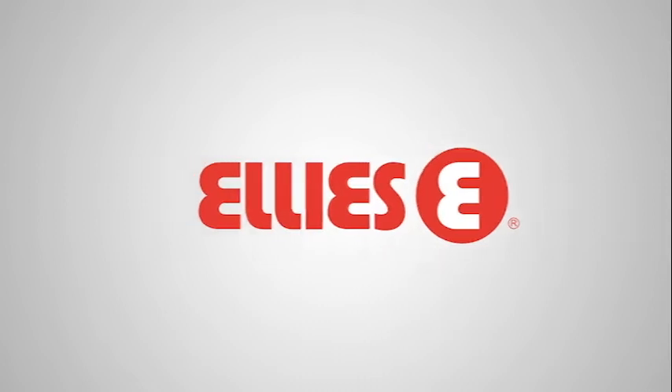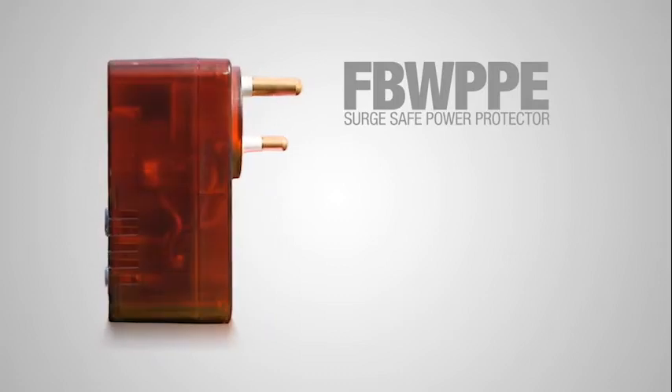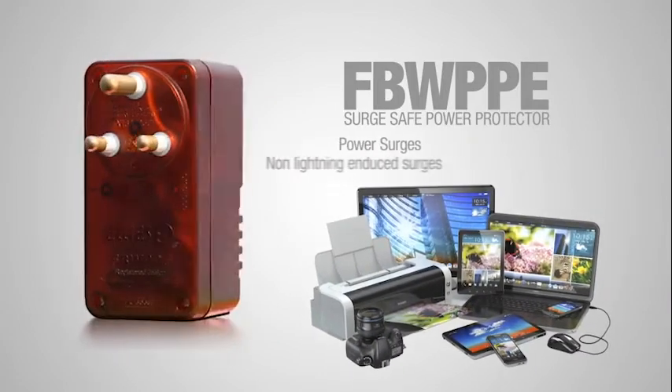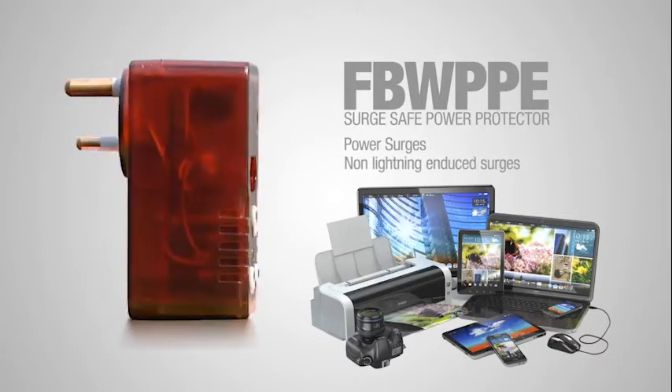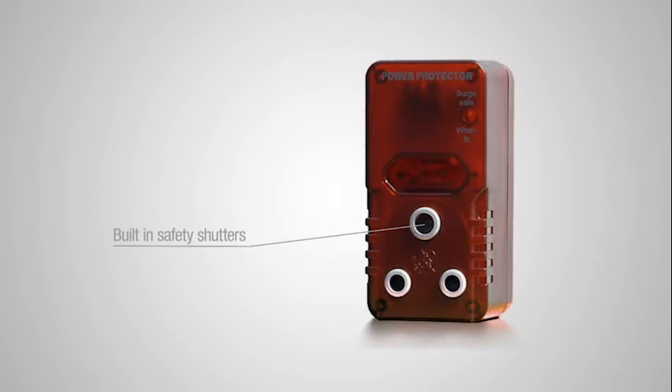Introducing the Ellie's FBW PPE Surge Safe Power Protector. This product protects your appliances against power surges and non-direct lightning-induced surges. The surge power protector has built-in safety shutters and is tested to the higher South African standards.